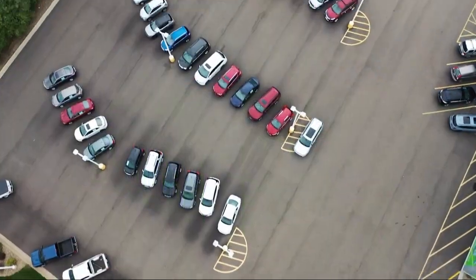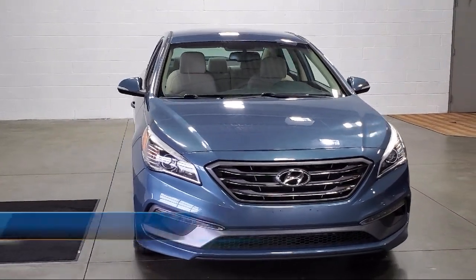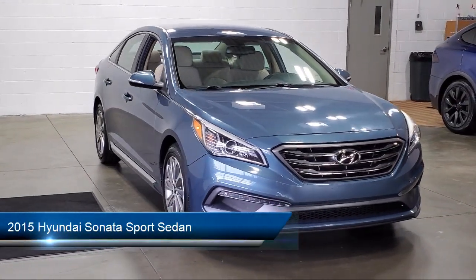Welcome to Sarah Auto Park, and here's a look at one of our great vehicles for sale. It comes equipped with rear view camera, keyless entry, and heated front seats.